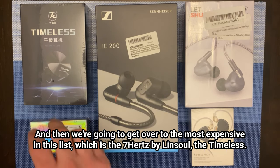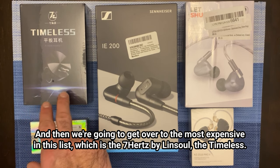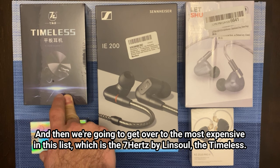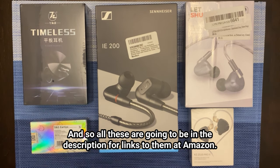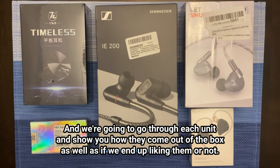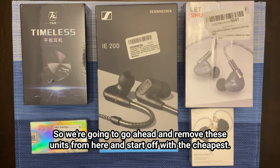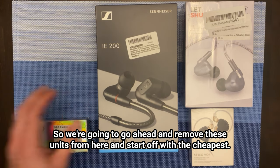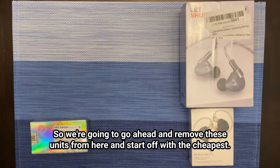And then we're going to get over to the most expensive in this list, which is the 7Hz by Linsoul — the Timeless. All of these are going to be in the description with links to them on Amazon. We're going to go through each unit and show you how they come out of the box as well as whether we end up liking them or not. So we're going to remove these units and start off with the cheapest.